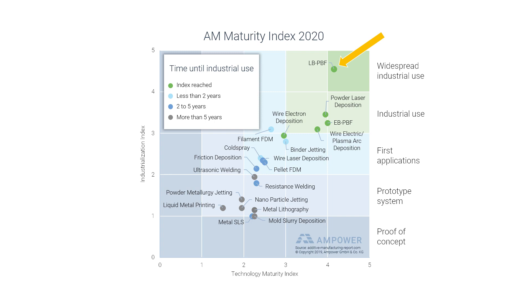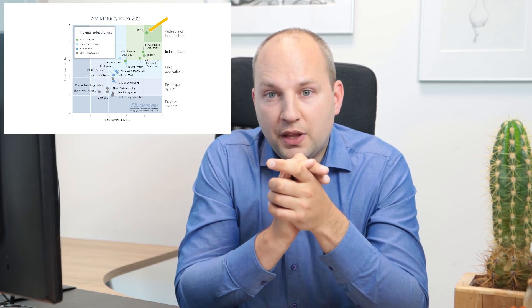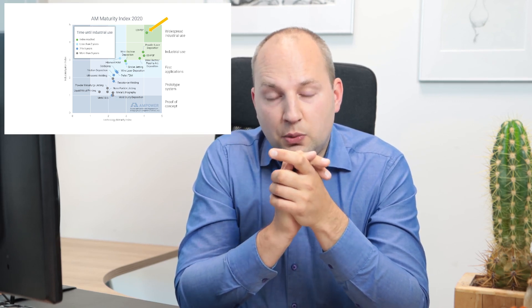The advantage of this technology is definitely the high maturity. It is over 20 years old and many systems are already operating in production environments. There are lots of software and post-processing solutions available, and the market is quite competitive, which leads to fair pricing for systems and materials. Material properties and features like surface roughness and dimensional accuracy are very good, and many applications are feasible with this technology.